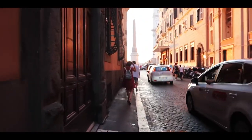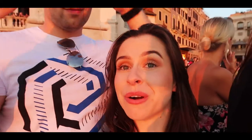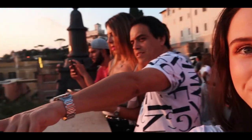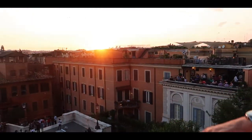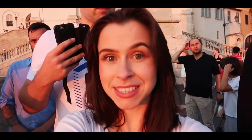I think we've come to see the Spanish Steps at a really beautiful time. The glow and the colours are gorgeous from the sun. It's actually probably one of the more romantic places that we visited.